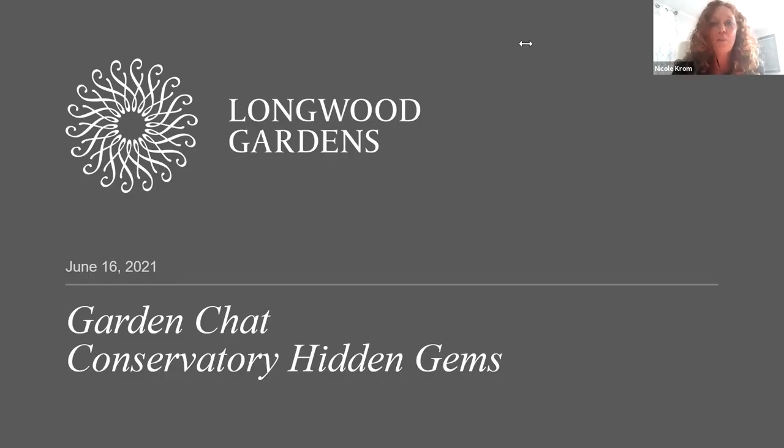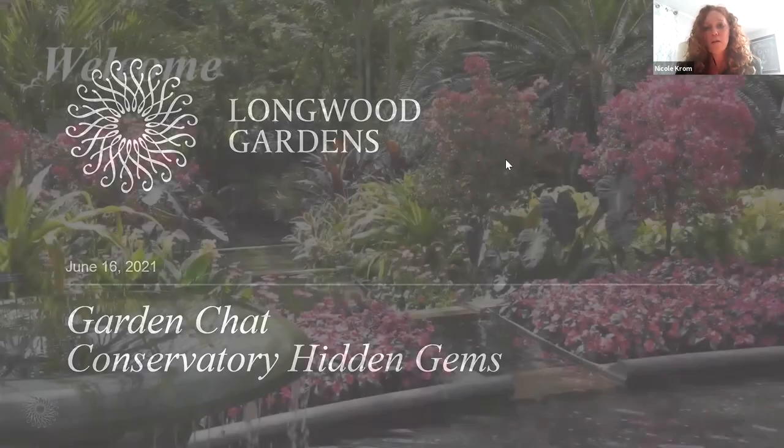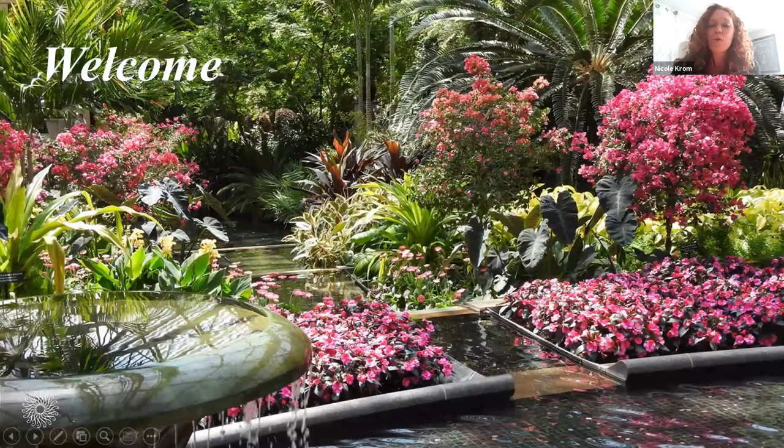Thank you all so much for being with us today. It's a beautiful day so we appreciate you taking some time to come back to your computer screens. We are lucky enough tonight to be joined by Matthew Peterson to talk about some conservatory hidden gems. Matthew comes to us from Colorado. He attended the University of Denver and graduated with a degree in biology and minors in chemistry and leadership studies.